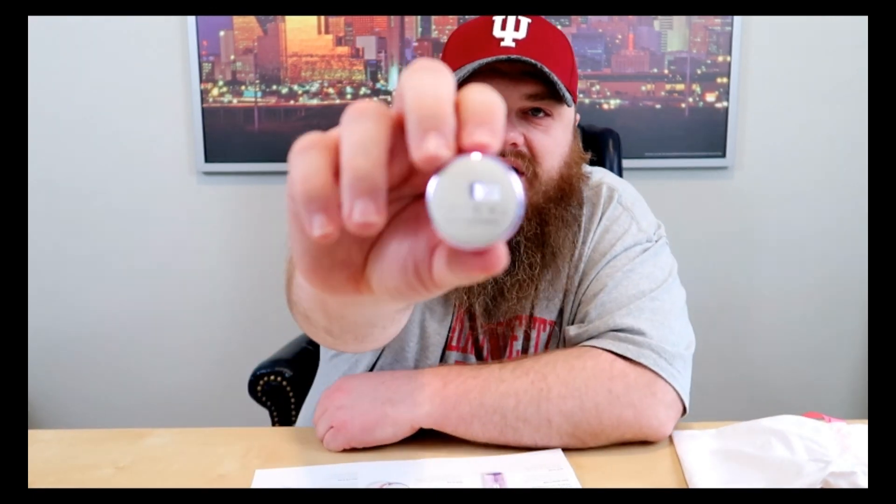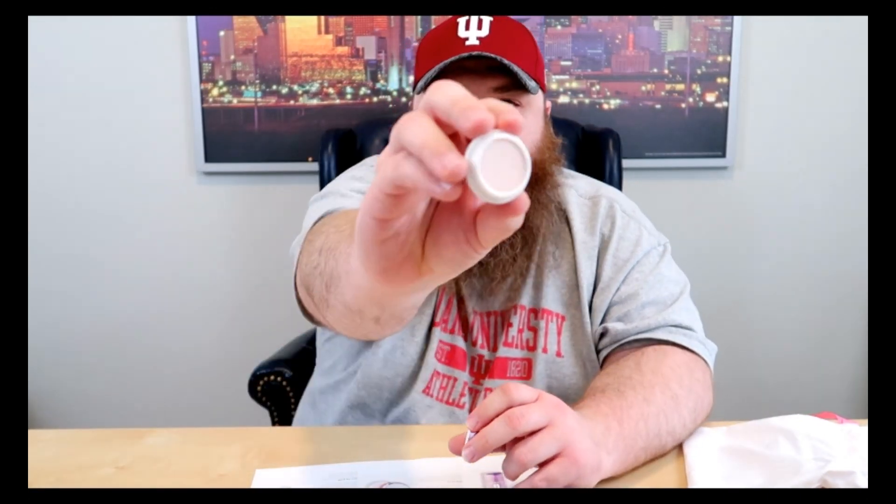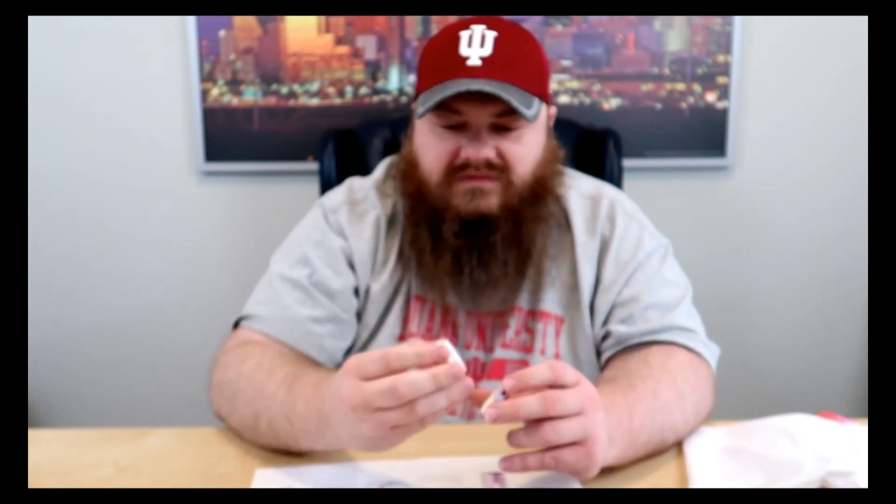The next thing is by Tatcha — the Silk Canvas Face Primer. It's a lightweight primer that blurs imperfections and reduces the look of pores. That's a cool little case — it's tiny compared to the box. It's pretty neutral looking, and it just goes on under your makeup. It's a primer. He's learning.